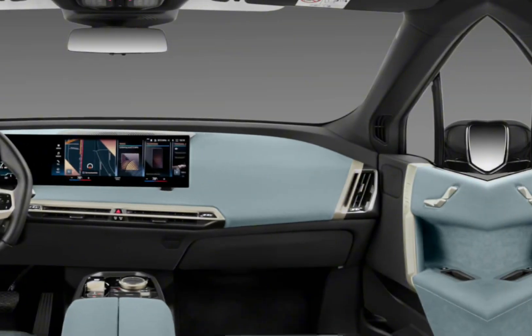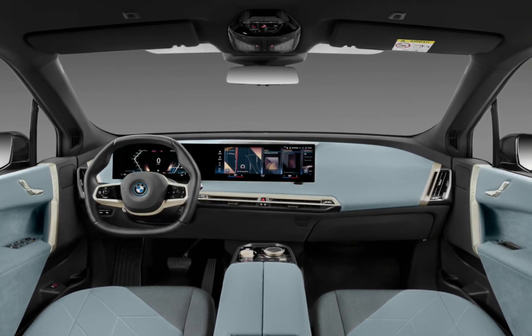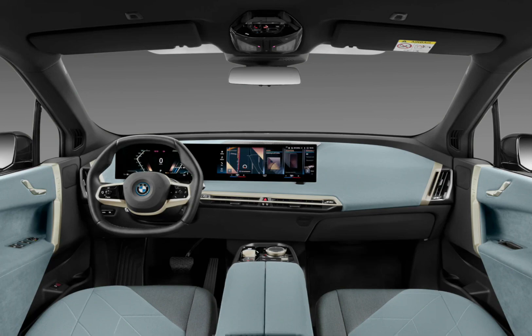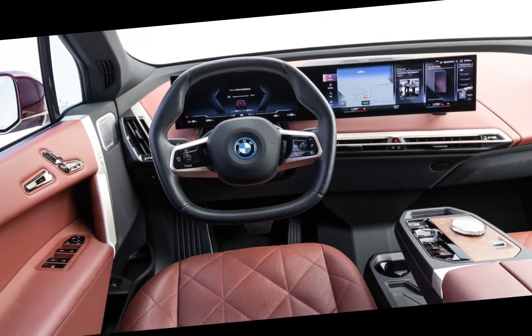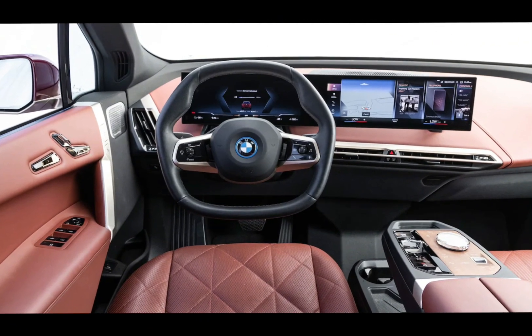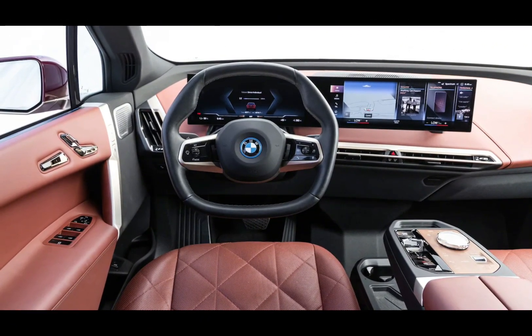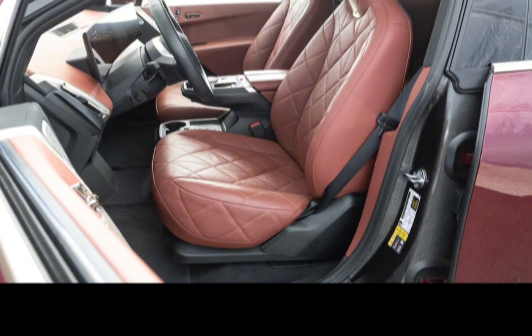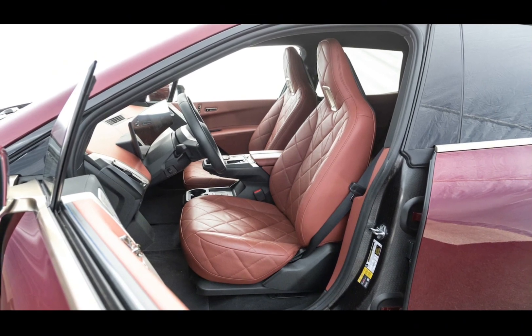Step inside and you're greeted by a minimalist yet luxurious cabin. Curved screens dominate the dashboard, displaying the next-gen iDrive system. It's a bit overwhelming at first, but once you get the hang of it, it's actually quite intuitive. The panoramic sunroof and hexagonal steering wheel add to the futuristic vibe, and the seats are plush enough to make you want to take a nap on the Autobahn.